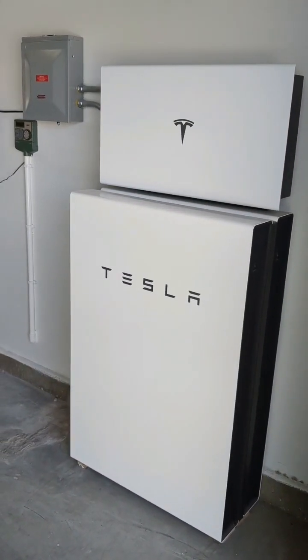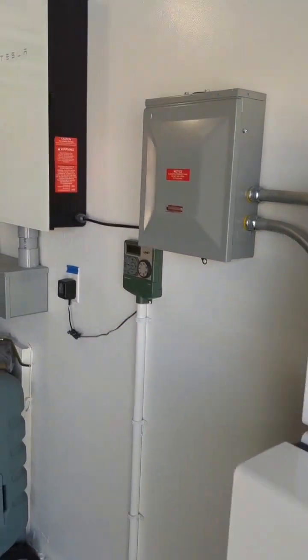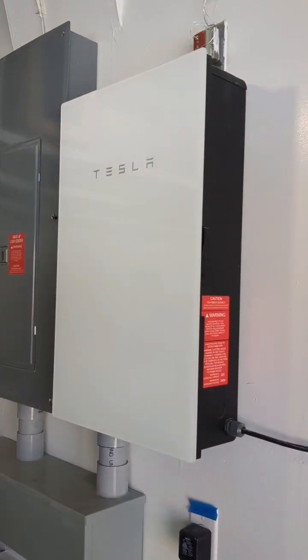Just over a year ago, we installed these two Tesla Powerwalls, upgraded our home's electrical system, and installed solar panels on the roof.